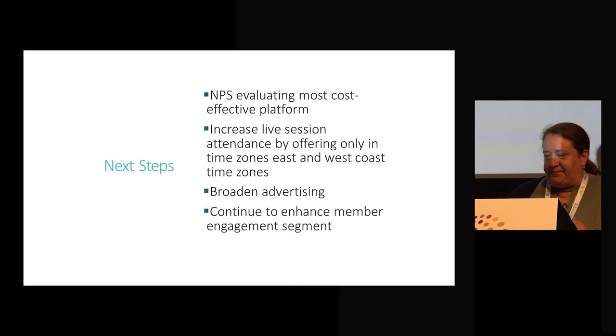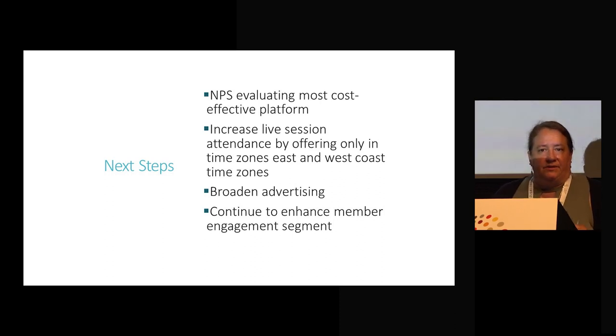Our next steps include continuing to evaluate a cost-effective platform to deliver this. There's a lot of technology out there and we need to look into it more. The interactive portion is vitally important — we all want a group of people we can talk to about a case, get that extra set of eyes. We also plan to probably offer this just East Coast and West Coast, and we want to broaden our dissemination and advertising to make sure more people know about it, and to continue to enhance member engagement.